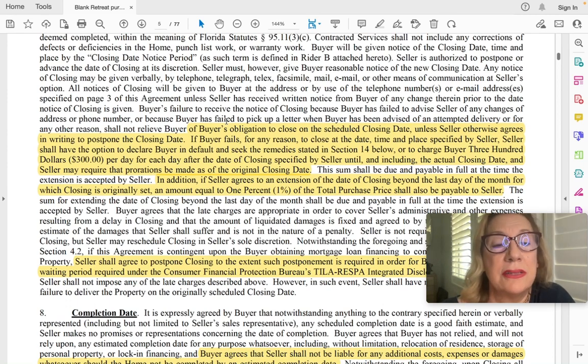The completion date goes hand in hand with the closing date. They can only estimate, and there can be delays for any reason — shortage of concrete, changing of subcontractors, anything. They have up to two years to build your home, so they get a lot of leeway. You have to keep your phone number, email, address — anything they use to communicate — up to date. If anything changes, you must let them know, because they're not responsible if you've changed your email address.